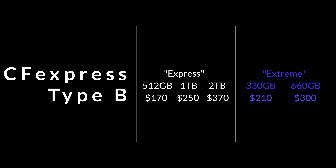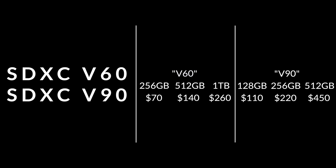If we go Xtreme, 330GB is $210 and 660GB is $300. Nova Chips also supply a high-quality range of SD cards — V60s and V90s. V60: 256GB is $70, 512GB is $140, 1TB is $260. V90: 128GB is $110, 256GB is $220, and 512GB is $450.